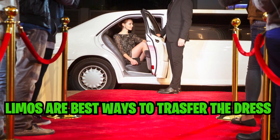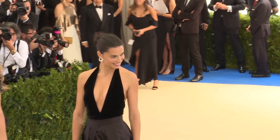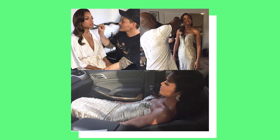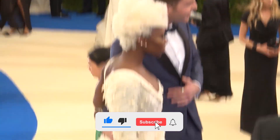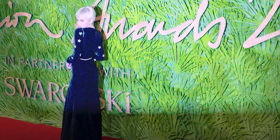Number 8: Limos. Limos are the best way to transport the dress. Famous people hire limos for a good reason — if your dress is too tight to sit down in, you can lie down and arrive in style in a dress that is free of tears and wrinkles, since the lying position also prevents bad wrinkles on the dress.